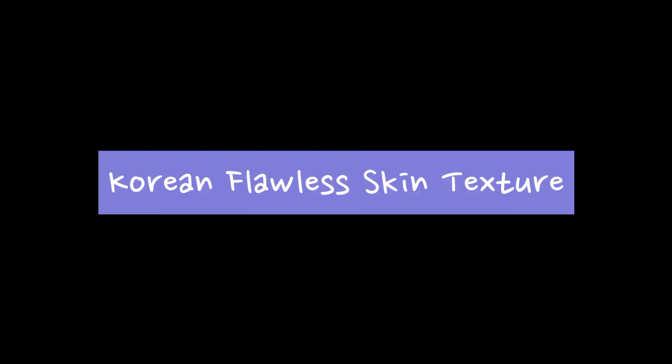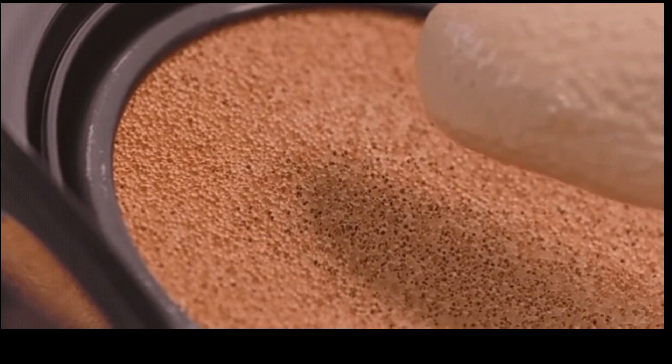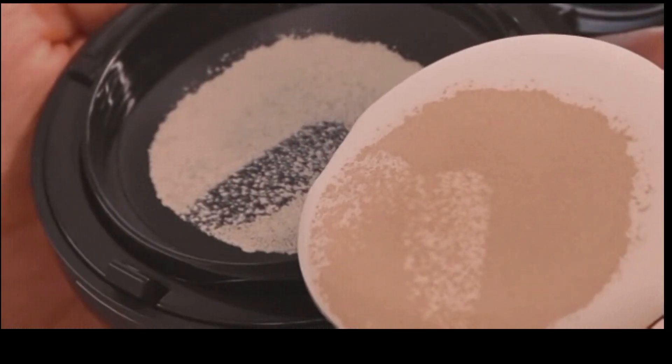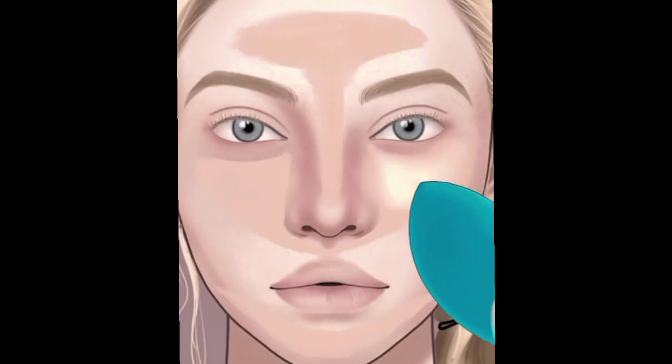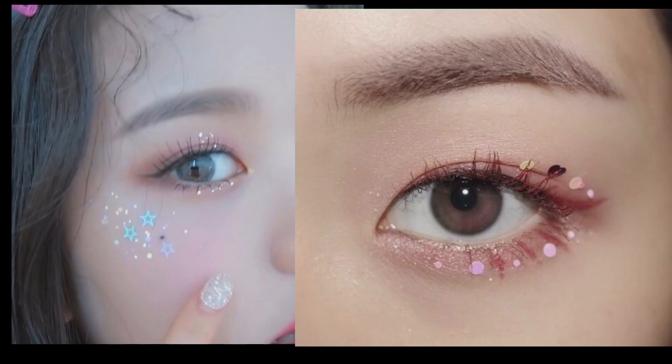Once you have your perfect base, you want to create a flawless skin texture as well. You don't want cakey makeup that cracks and protrudes. To achieve this, all you need is a concealer and cushion foundation. This is an easy Korean makeup look even for beginners. With your concealer, you want to cover up all your blemishes and dark spots.